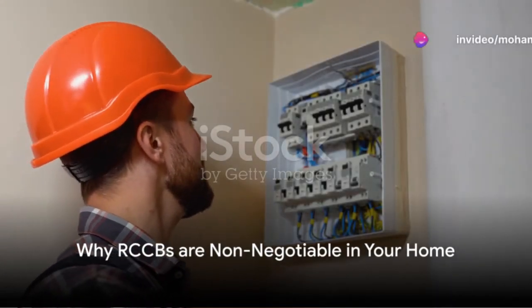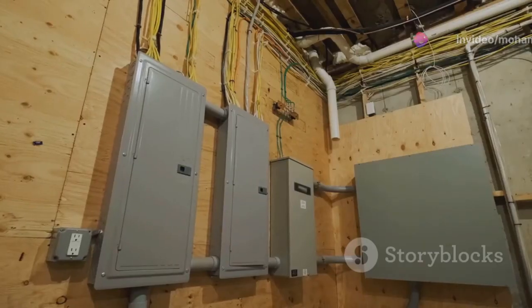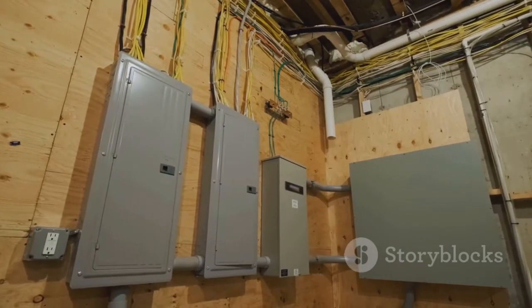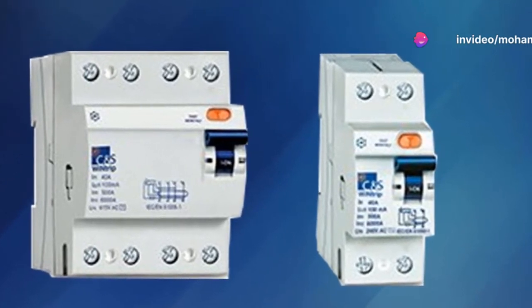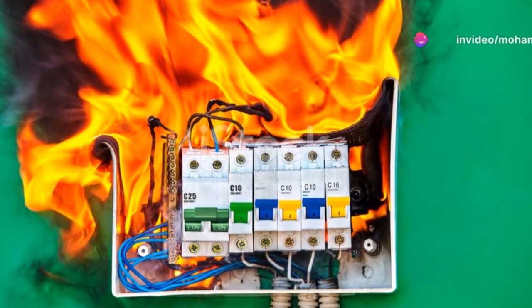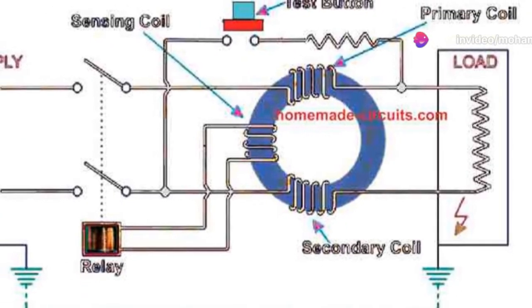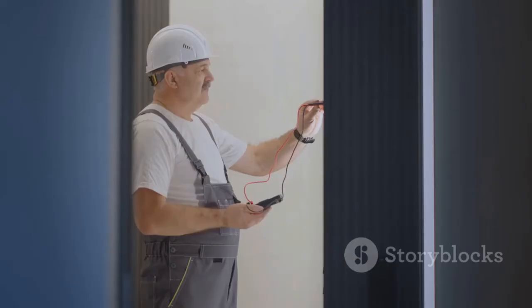Now that we understand what RCCBs do, let's delve into why they are indispensable in modern electrical systems. Imagine a guardian that shields your home from electrical hazards 24 hours a day — that's exactly what RCCBs do. They provide a robust defense against electric shocks, swiftly disconnecting the power when a fault is detected. This immediate action minimizes the risk of serious injuries and prevents potential electrocutions. But RCCBs don't just protect people — they also safeguard your home and belongings. By detecting and isolating faulty circuits, these devices significantly reduce the risk of fire outbreaks caused by electrical malfunctions.